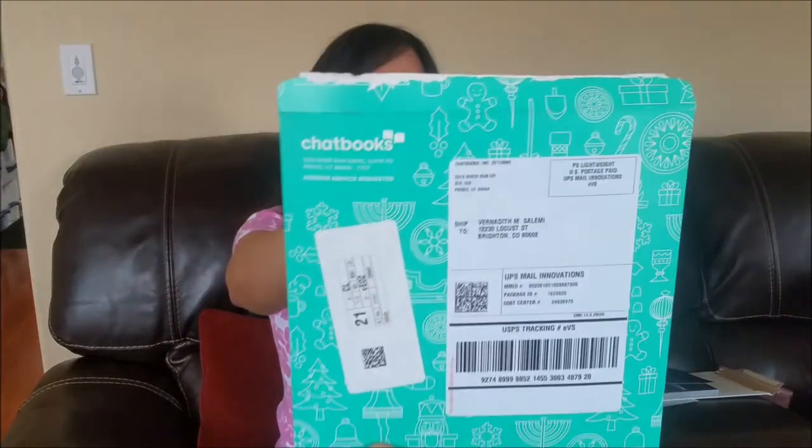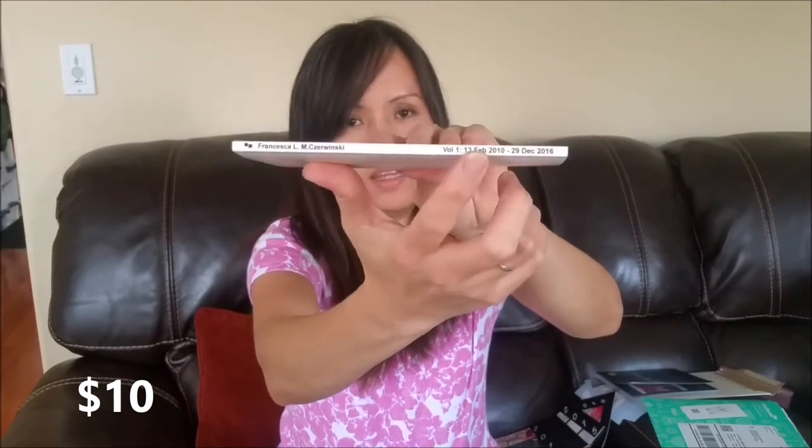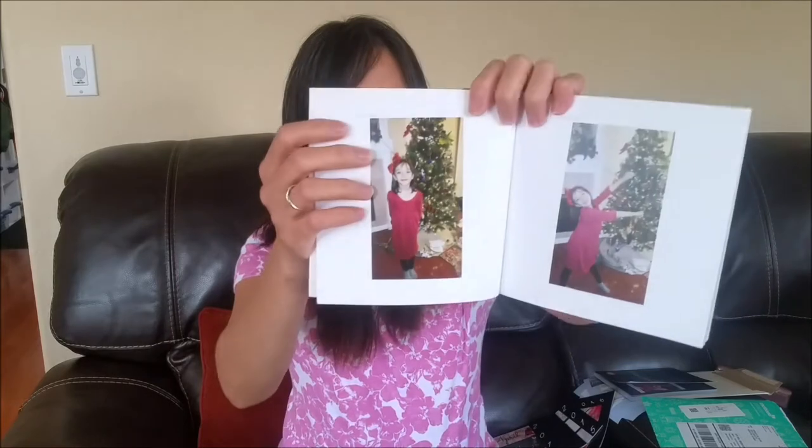The next one is this pretty package from Chatbook. I love their packaging. I love that it has a full picture for the cover, and like you always see on Facebook, it has a name and date — mine has the date and volume. What I really like about this is the quality of their paper, it's very nice, just for $8. You could also put a date, caption, and place.